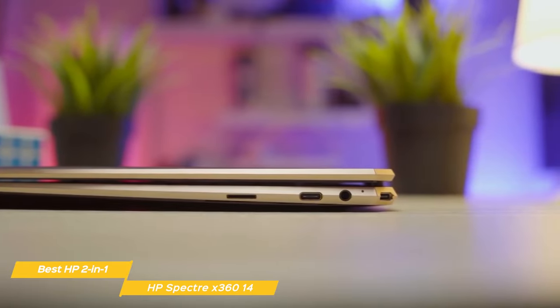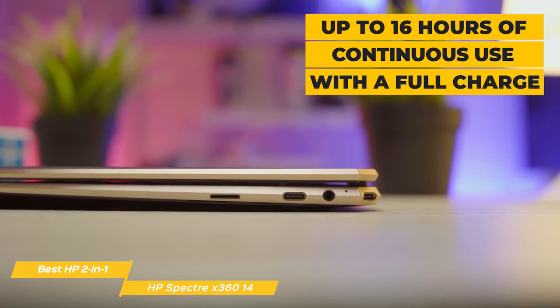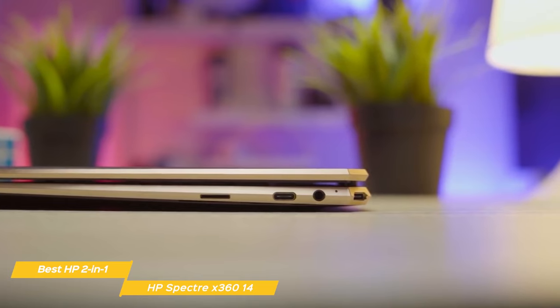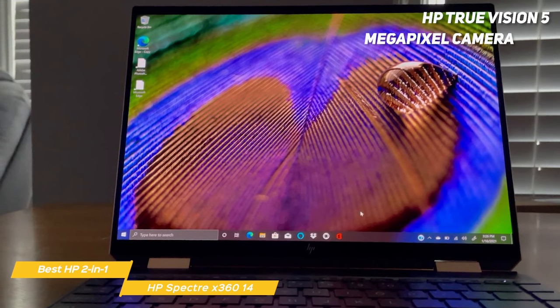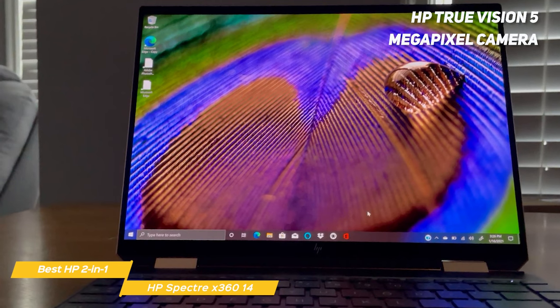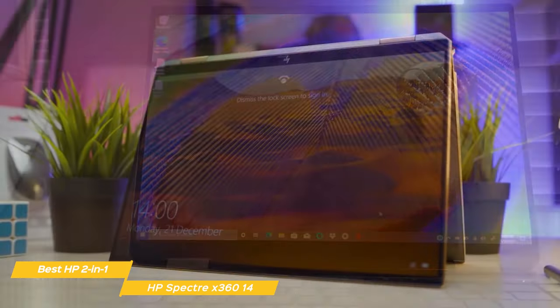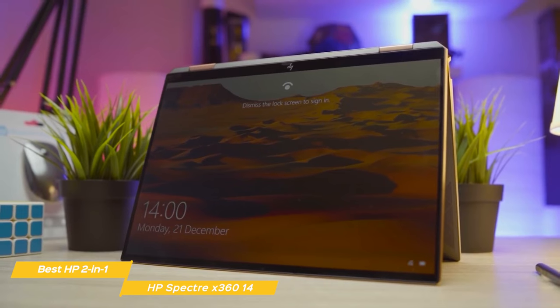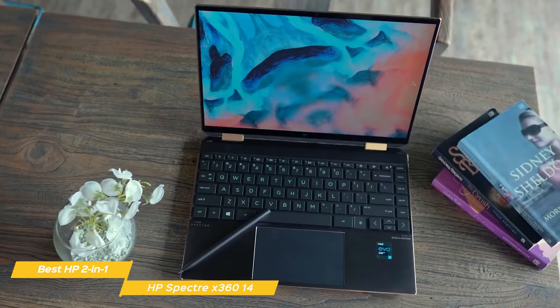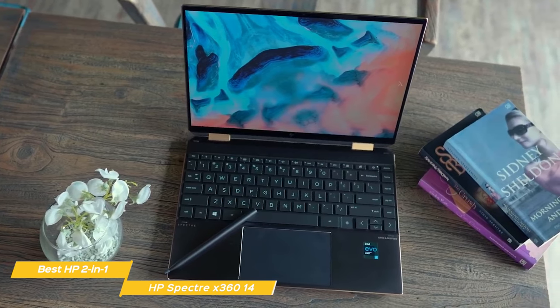Battery life is outstanding on the X360 14 with up to 16 hours of continuous use on a full charge — an outstanding achievement for a 2-in-1 laptop of this caliber. It also features an HP True Vision 5-megapixel camera with an appearance filter, backlight adjustment, and a privacy shutter. The HP Spectre X360 14 is a fantastic laptop offering great versatility, robust processing power, vibrant display, and great battery life.